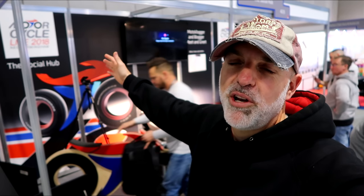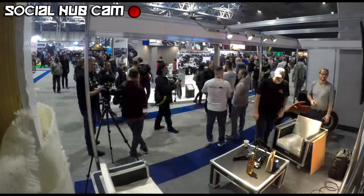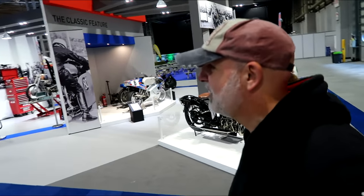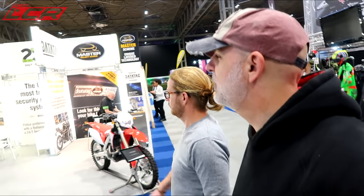Welcome along guys, this is it — Motorcycle Live. We're on the social hub with Vichy Vida and Womble. Come and see us. We've got a quick 15 minutes before the place opens to do a quick look around and look at some of the bikes. What do you want to look at first?